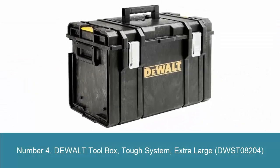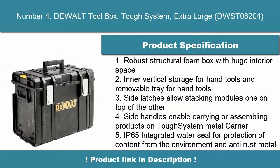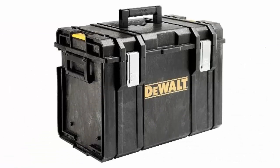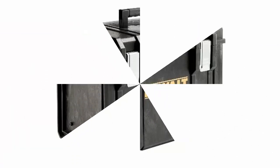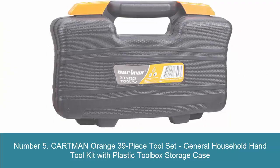Number 4: Dual Toolbox, Tough System, Extra-Large, DWS-T08204. Robust structural foam box with huge interior space. Inner vertical storage for hand tools and removable tray for hand tools. Side latches allow stacking modules one on top of the other. Side handles enable carrying or assembling products on Tough System Metal Carrier. IP65 integrated water seal for protection of content from the environment.